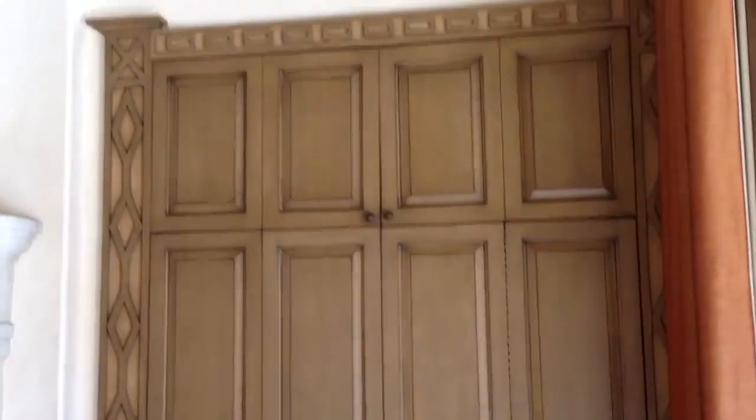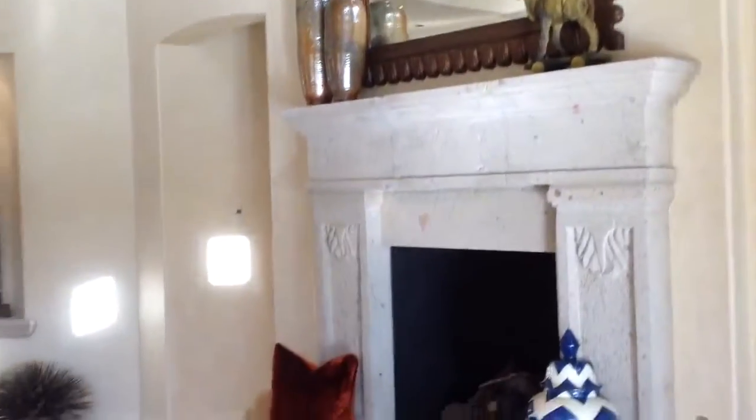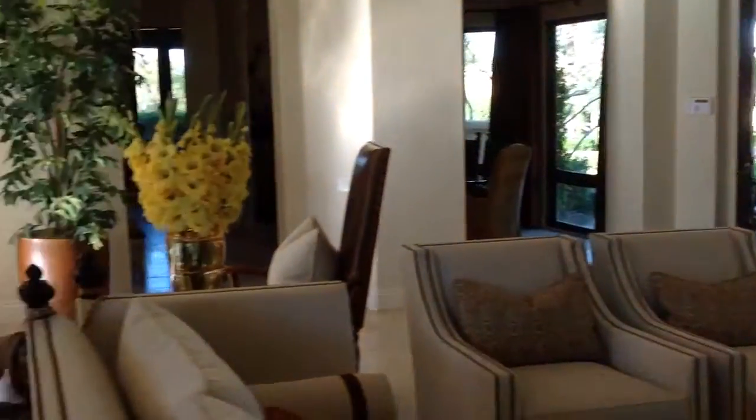All built-in entertainment center here is very pretty. These are where two bedrooms are back here. All this paint is just beautifully done in this home — it's very soft.